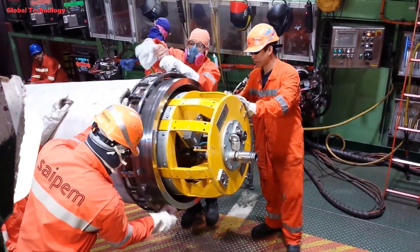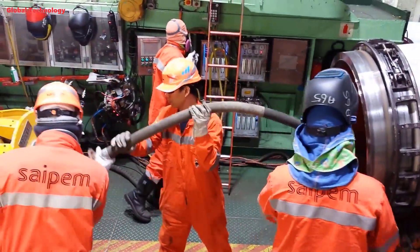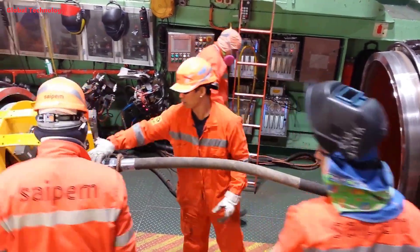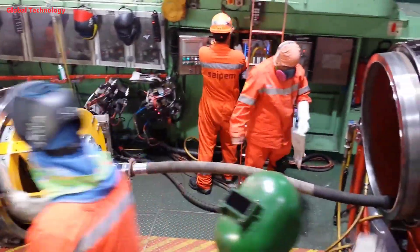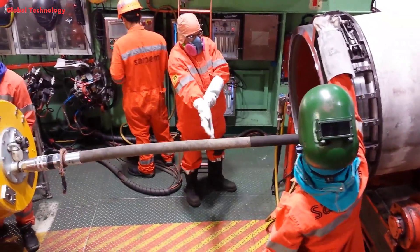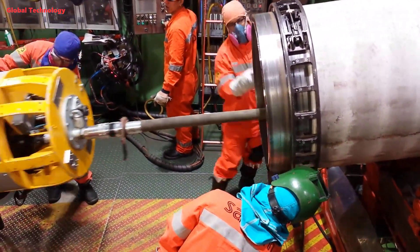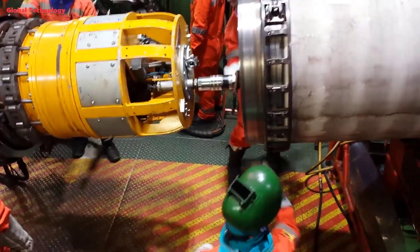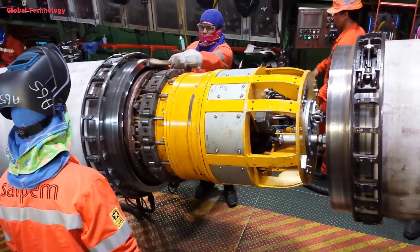Once the pipe joint is prepared and coated, it is carefully lowered into the trench and positioned alongside the previously laid pipeline. The pipe welding step is very important and is performed by an automatic welding system. After being beveled, the pipe sections are moved to the welding station. A hydraulic lifting system connects two sections together, and when the pipe ends are aligned, the spacer taps the pipe and secures them together.